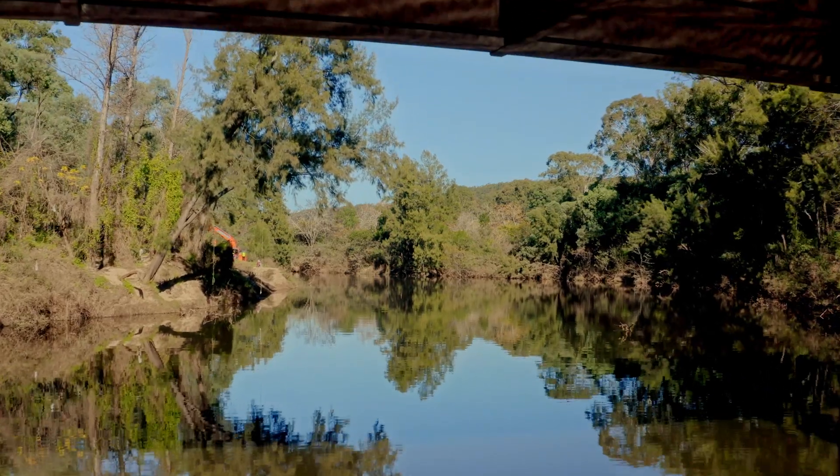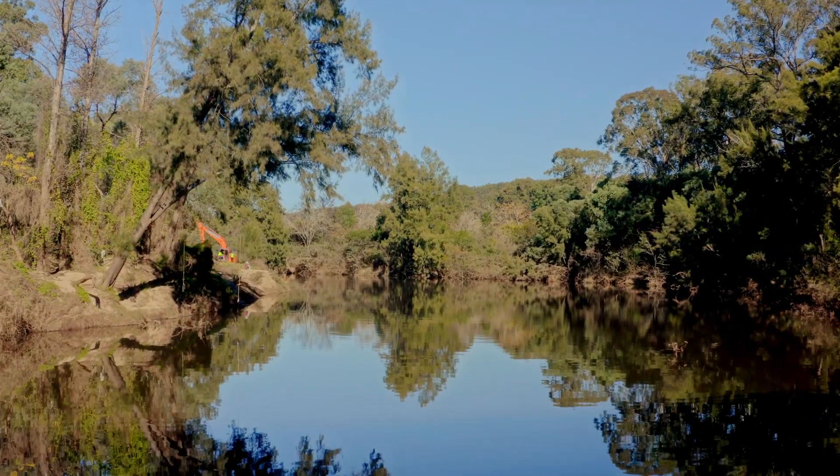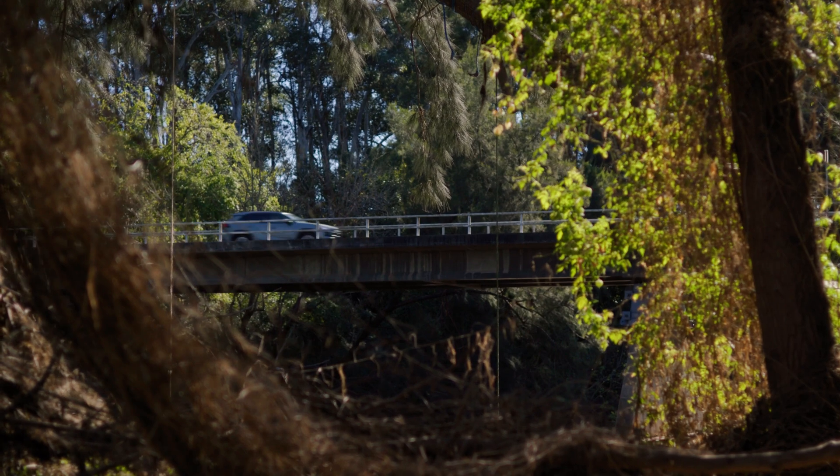The conditions at this reserve date back many, many years. There's a lot of history to this reserve with the community use. It's historically had a lot of four-wheel drive access right down to the riverbanks, which has resulted in a lot of erosion and loss of sediment into the river itself.